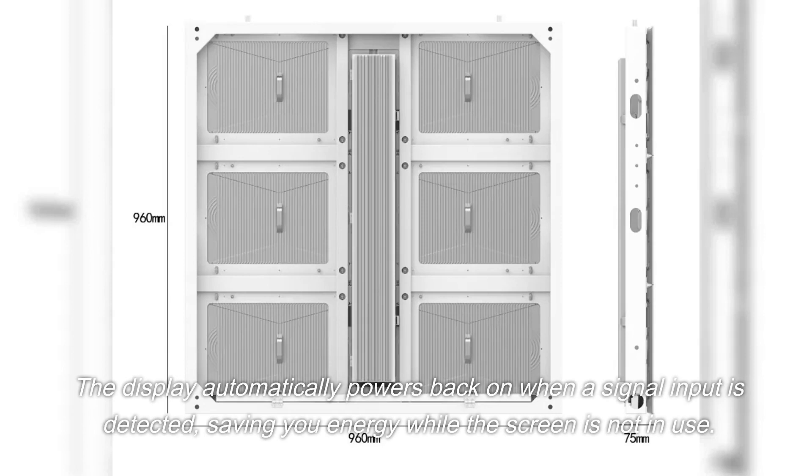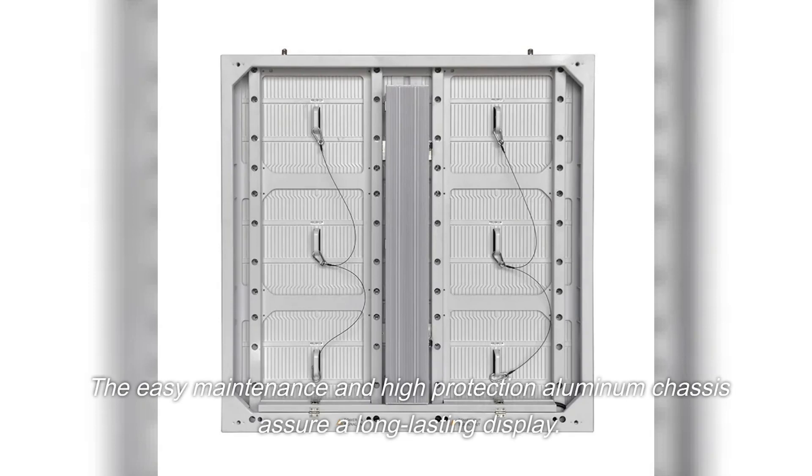The display automatically powers back on when a signal input is detected, saving you energy while the screen is not in use. The easy maintenance and high protection aluminum chassis ensures a long-lasting display.